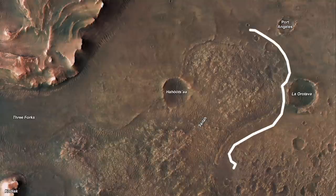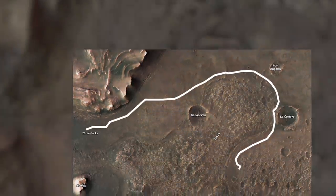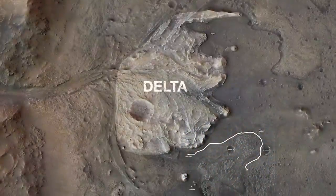The exact location where it contacts the Delta is uncertain, but it could be about 3 miles or 5 kilometers before the best rocks for sampling are reached.